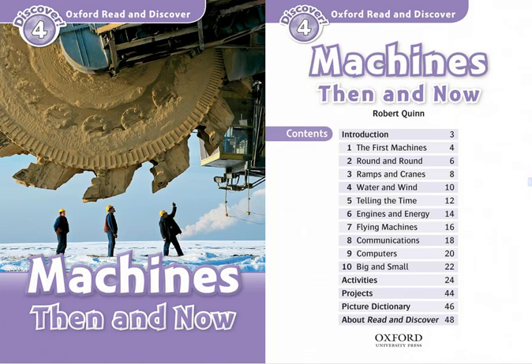Oxford Read and Discover, Level 4, Machines Then and Now, by Robert Quinn, read by Dan Bittner. Published and copyright Oxford University Press, 2010.